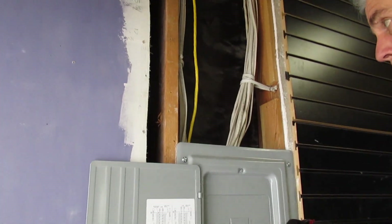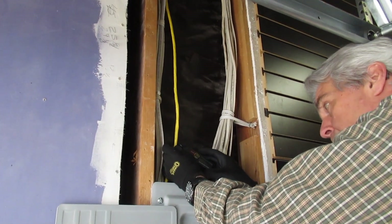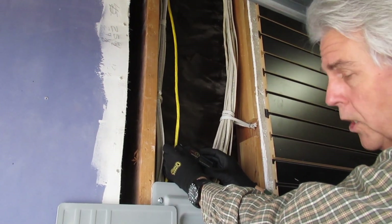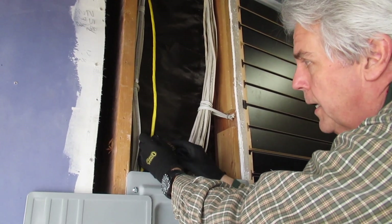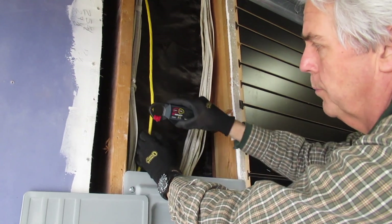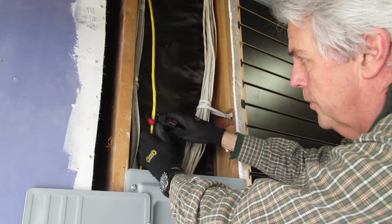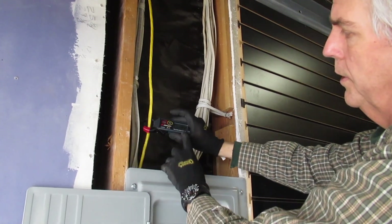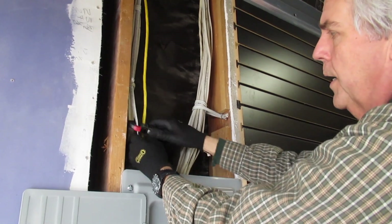This is Eric Windheim, Building Biologist. We're at a house up by Folsom Lake and we're checking for net currents. We've got an awful lot of magnetic fields throughout the entire house, so we're now back at a sub-panel. This is an amp clamp — all circuits should be balanced, so there should be 0.0, and we have 0.0 here.